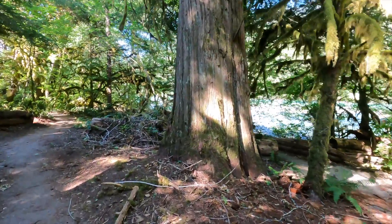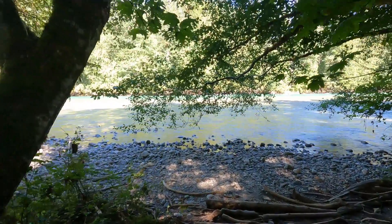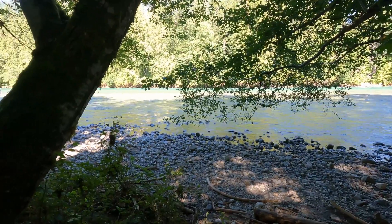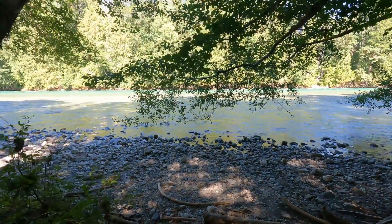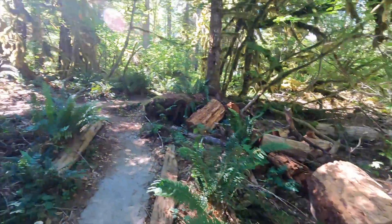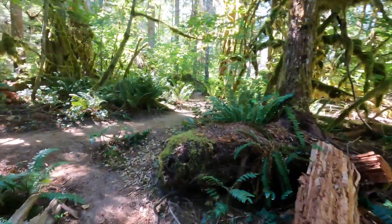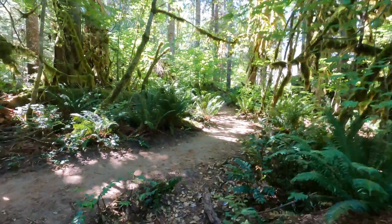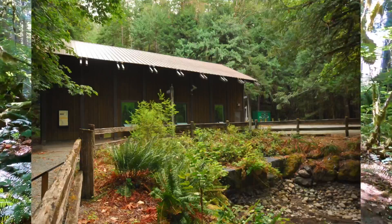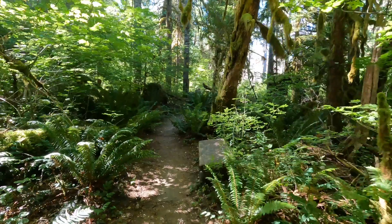This trail follows the river for several hundred yards. On a hot day you can walk down onto the rocks and cool your feet off if you want. Where the trail loops around right here, you'll come up to a waterworks building where they control the dam and the flow of water.